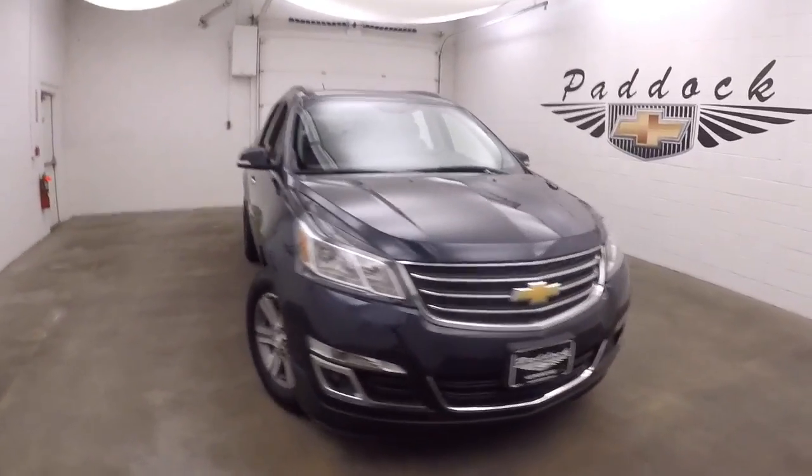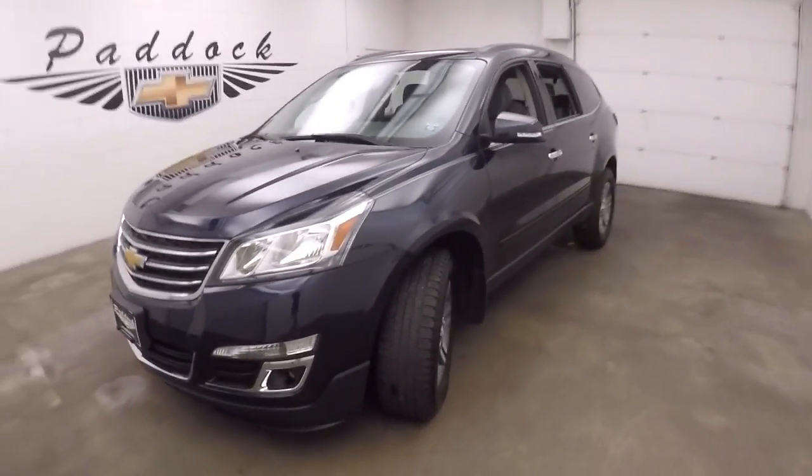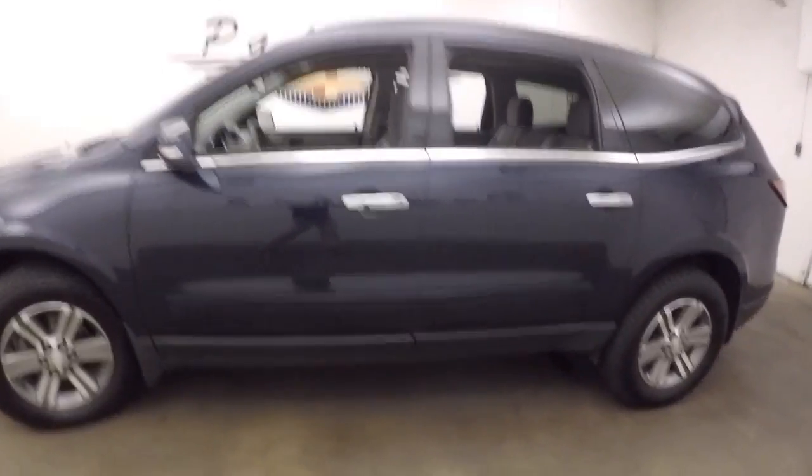It's a 2015 Chevy Traverse. It's a nice blue velvet metallic paint job, nice alloy wheels, and nice and straight down the side.